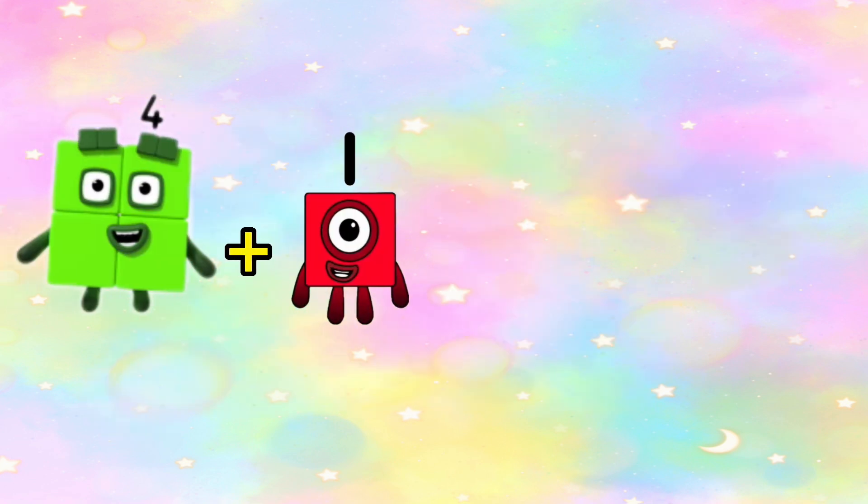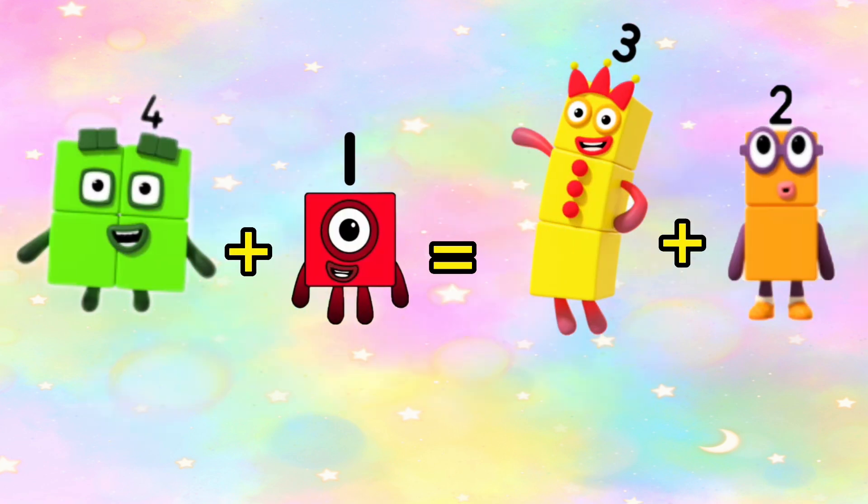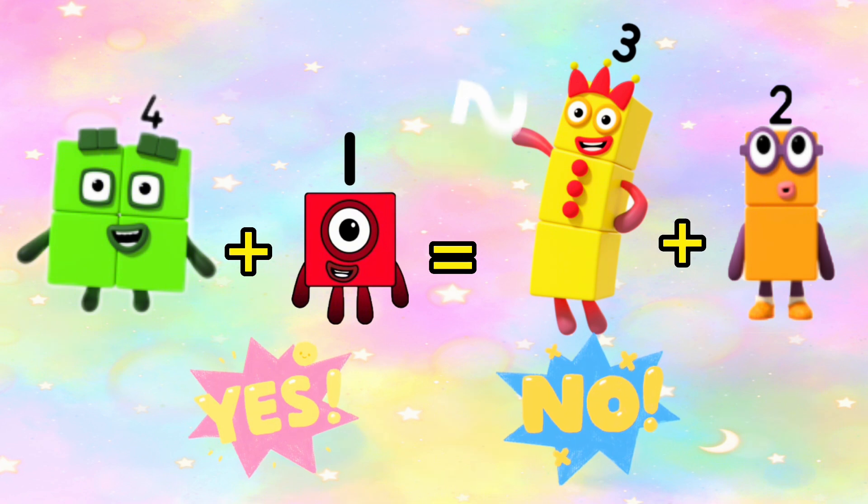Is 4 plus 1 equals to 3 plus 2? And the answer is yes. 4 plus 1 is equals to 3 plus 2, or 5 is equals to 5.